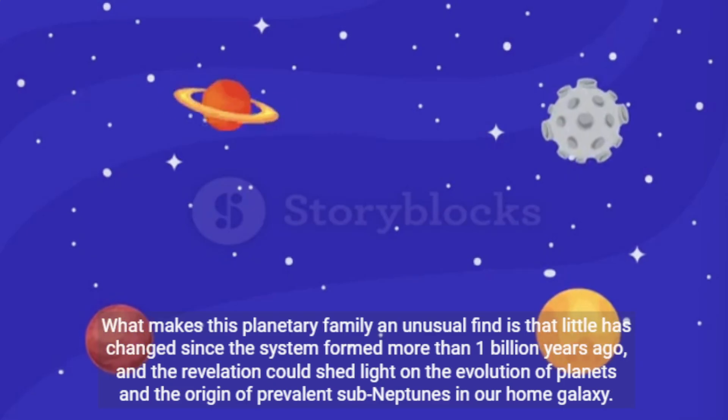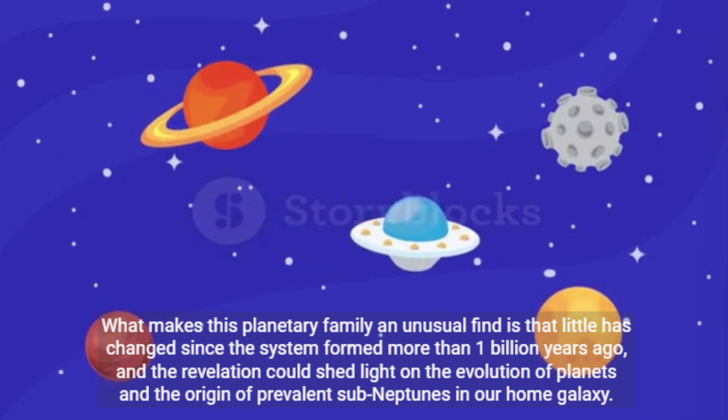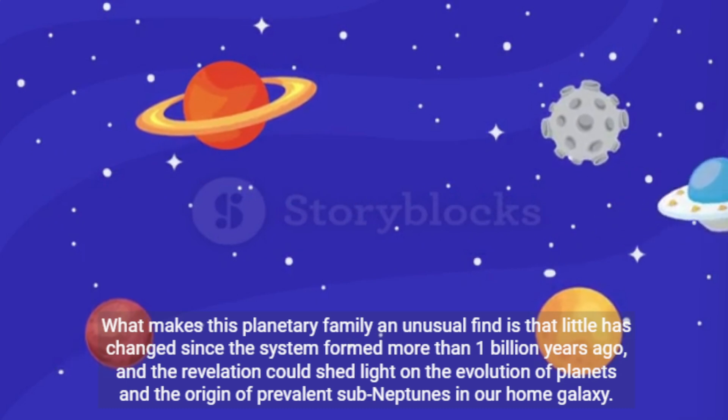What makes this planetary family an unusual find is that little has changed since the system formed more than one billion years ago, and the revelation could shed light on the evolution of planets and the origin of prevalent sub-Neptunes in our home galaxy.